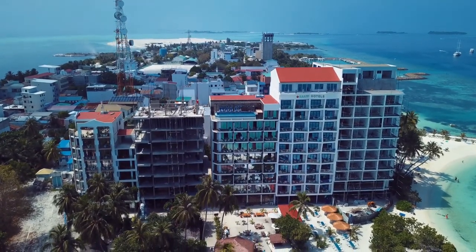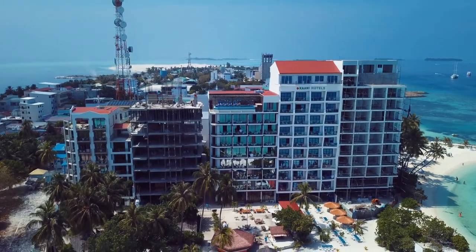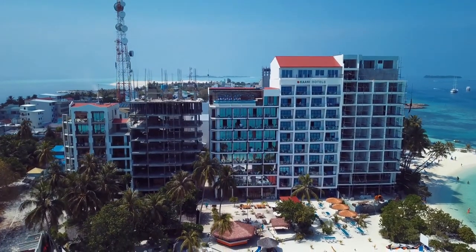In general, the island is developed and resembles Hulhumale in size, which is reflected in its budget Maldives feel. Hope you have enjoyed watching the video — do like and subscribe, and keep watching all our videos.